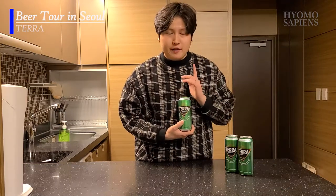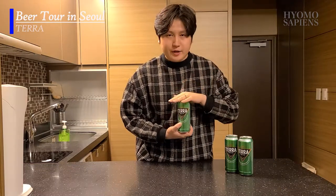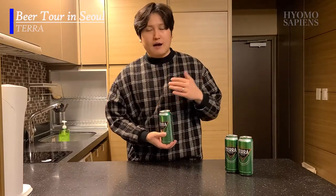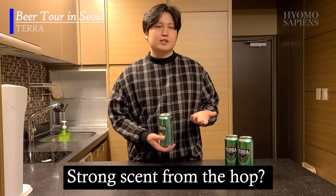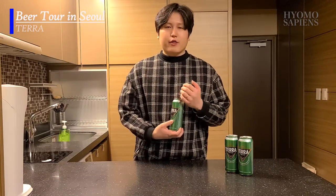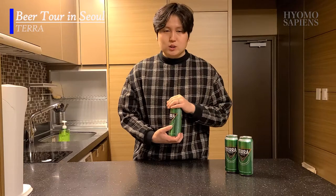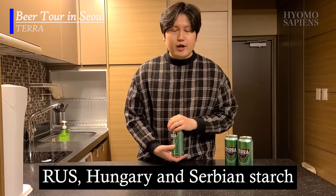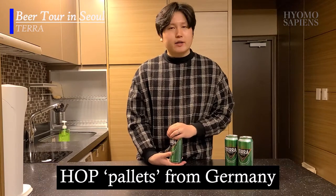The green color might make you think Terra will have a strong taste of hop, since hop is also green — but no. Terra was brewed with Australian malt, and starch from Russia and Hungary, along with hop pellets from Germany.